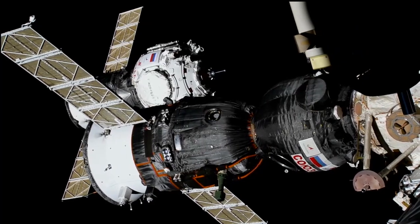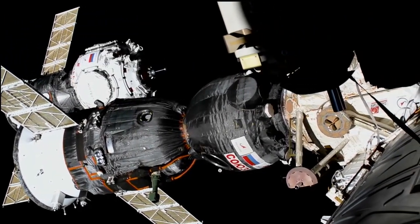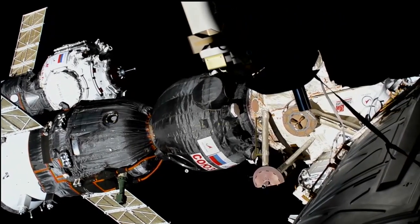The spherical module carried with it 2,200 pounds of cargo and will add roughly 494 cubic feet of volume to the station.